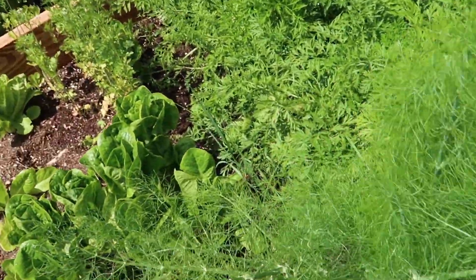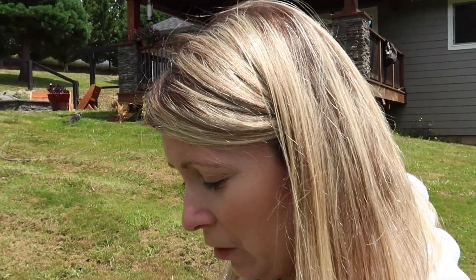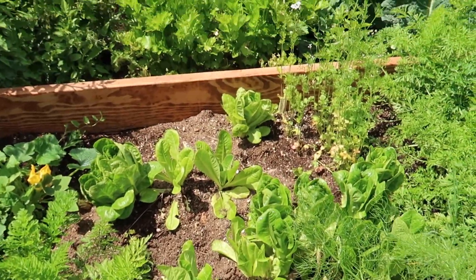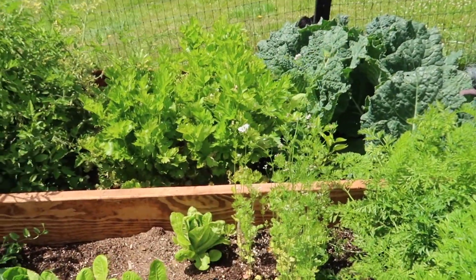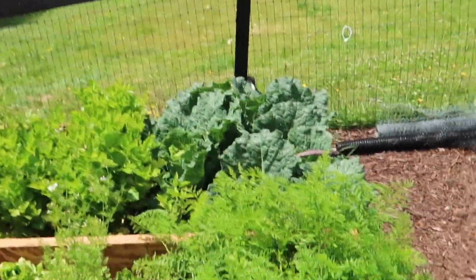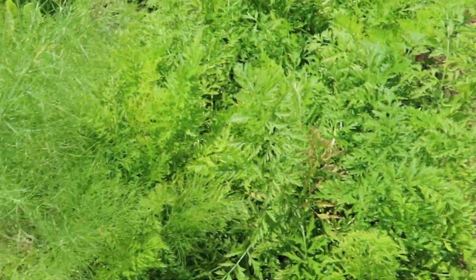We have a fennel - I heard you can make pesto out of these greens. They taste like black licorice, it's crazy! We also have some lettuce and some cilantro that's flowering so it's not very tasty. And all these are carrots.